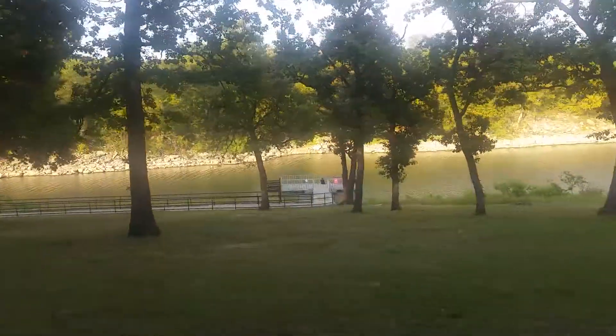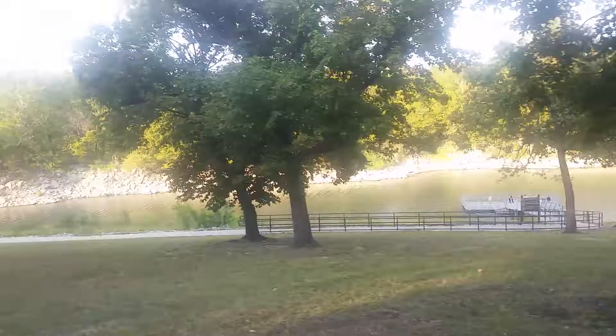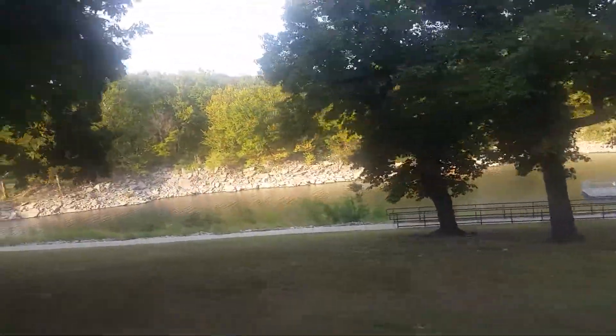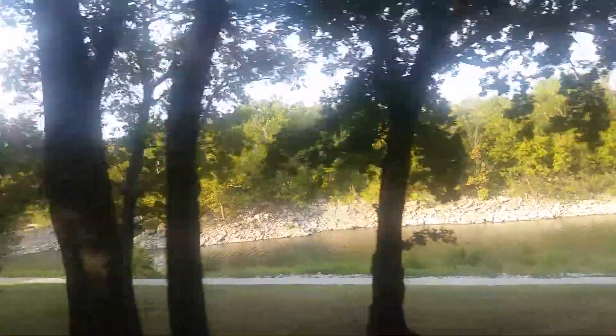I'm just making this video for you guys, because you said you were going to go camping. And there's a ramp where you go down to the fishing dock. It's just pretty — they have a hiking trail and a nice ramp to get down there too.